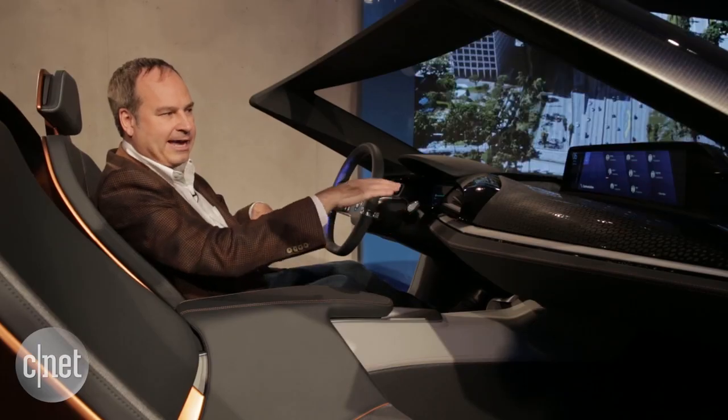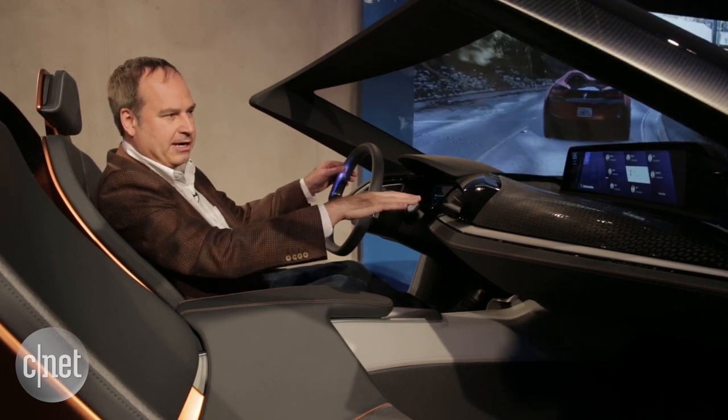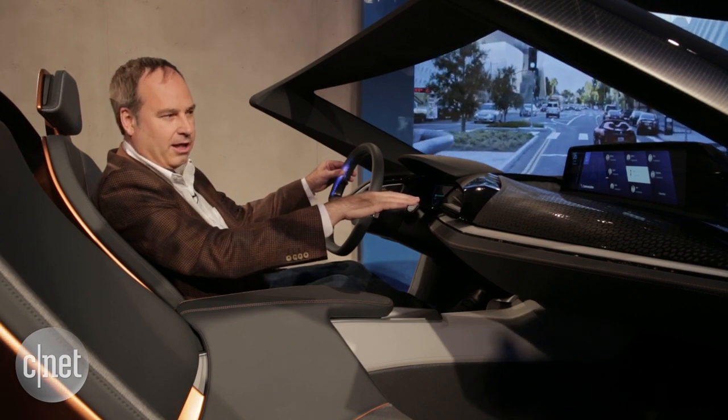I can wave my hand around to choose the person I want to talk to, and once I find one, I can push a button on the steering wheel again to initiate that phone call.